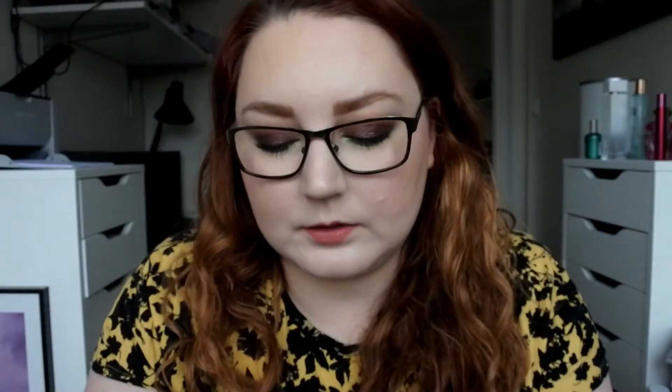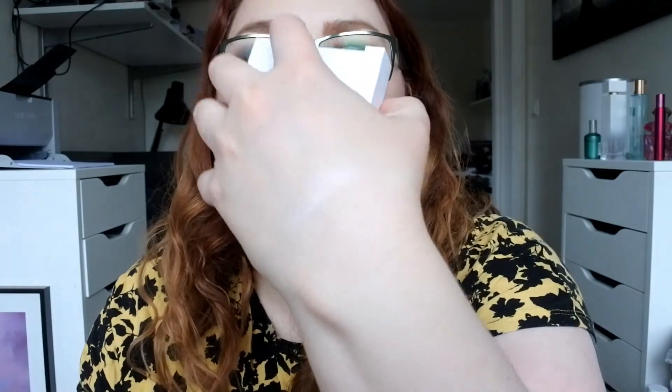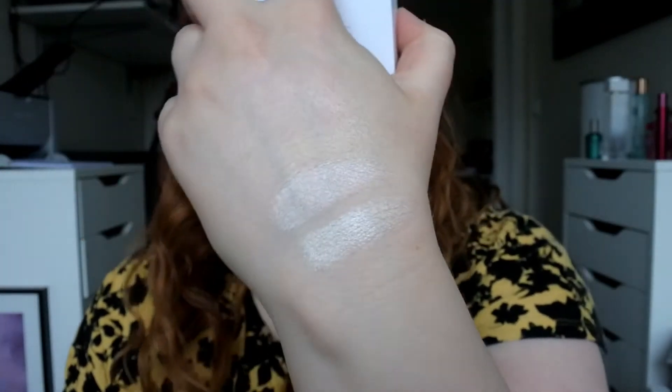I have two OFRA highlights, quite new to my collection — I bought them last year. I have the one from the Nikki Tutorials collab called Glazed Donut, and then I also have the one called Pillow Talk. These are so wet that I don't use them that much, but they are totally my shades. I think for everyday use they are too wet.